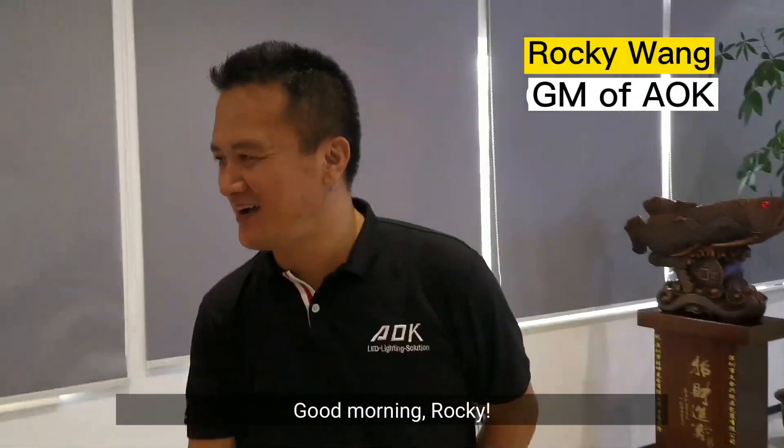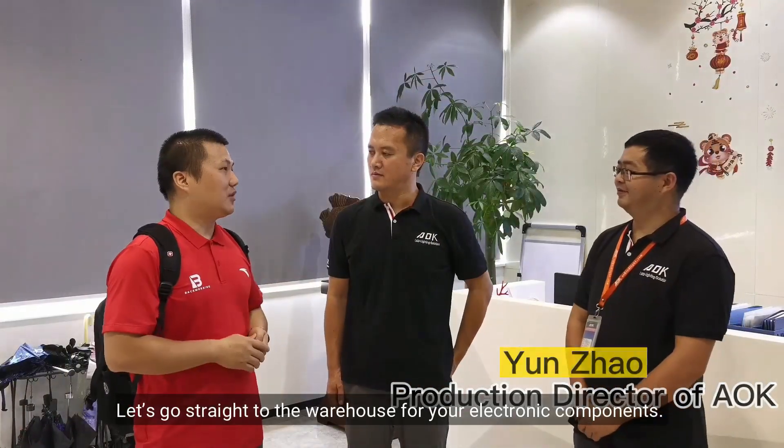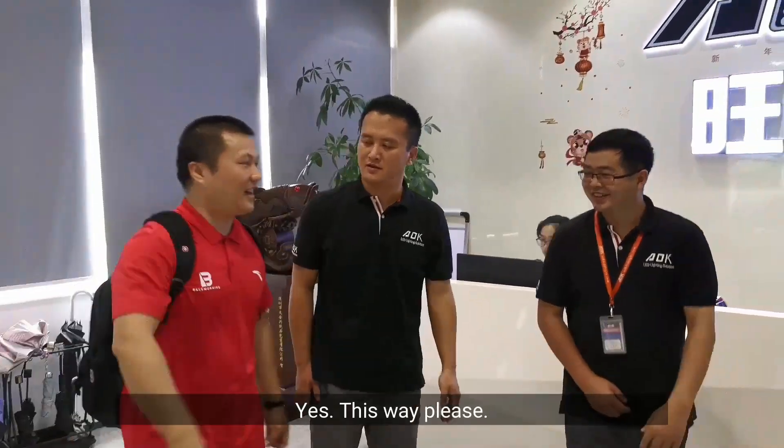Good morning, Rocky. Welcome. Morning, Zhao. Morning. Let's go straight to the warehouse for your electronic components. Yes, this way please.